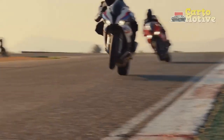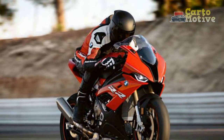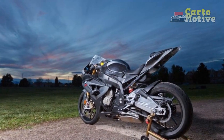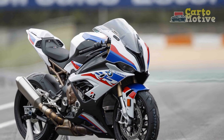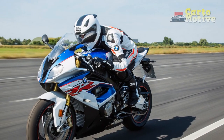Electronics and Riding Modes: The BMW S1000RR comes equipped with an array of electronic aids and riding modes, enhancing the overall riding experience. The different riding modes, such as rain, road, dynamic, and race, allow riders to tailor the bike's performance to various road and weather conditions.